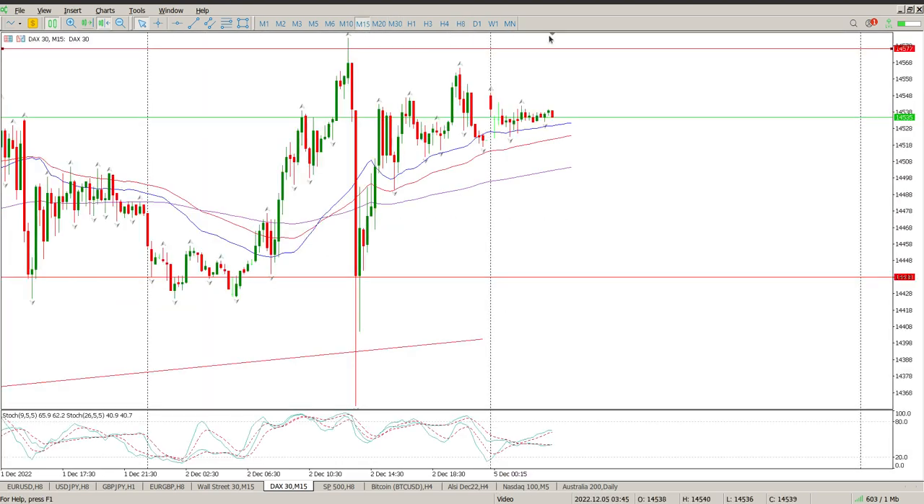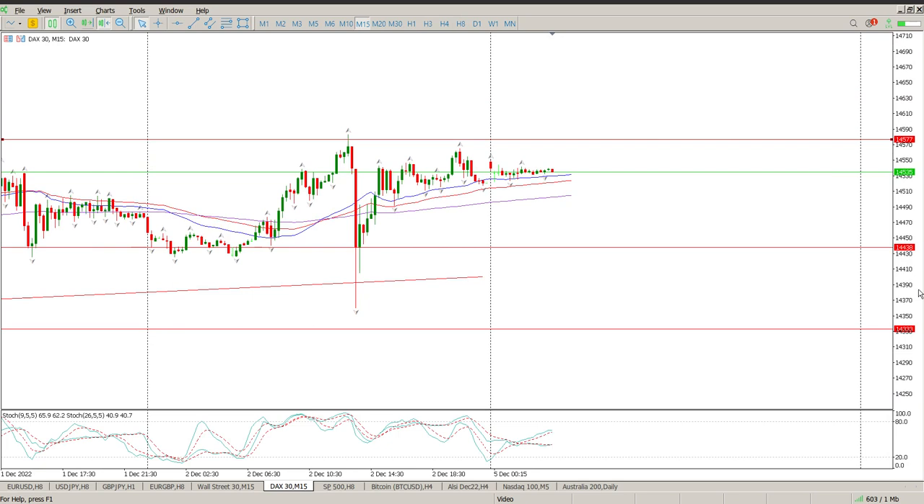I'm a little bit skeptical about continuing to the upside. We only want to be jumping in short once we have structure — a break to the downside — and that key level is 14,438.